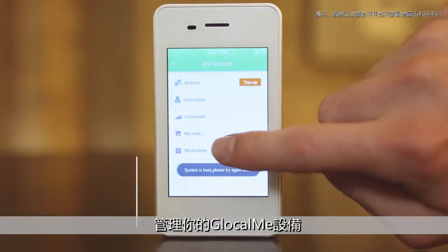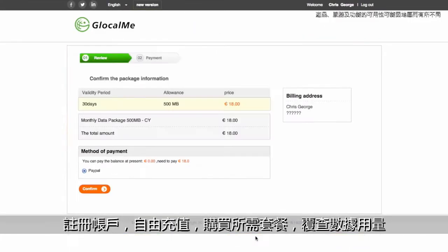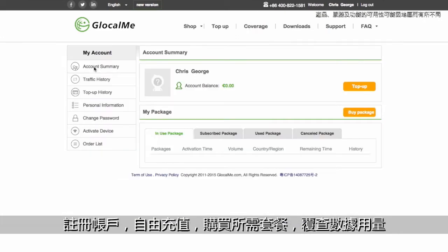To manage your LocalMe, simply use our app or website. Set up an account, add credit, refill as needed, or check your data usage.